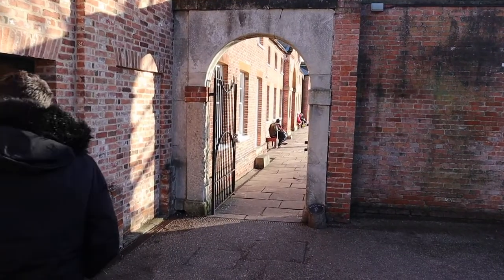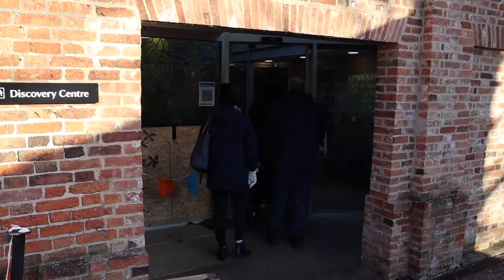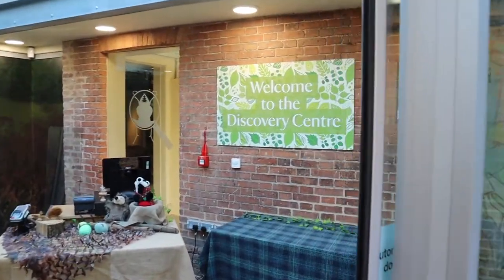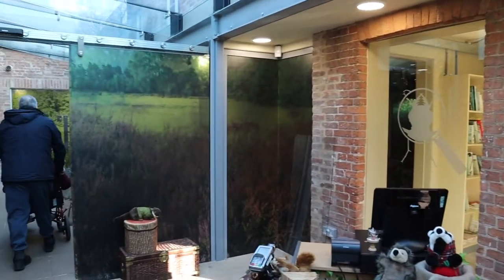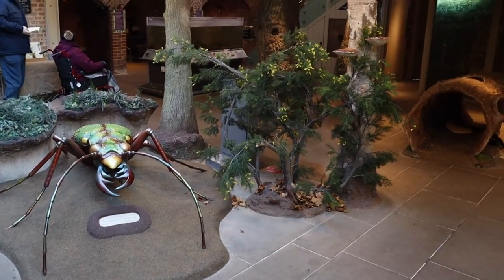Just before you go through to the turning yard on the left, you can find the discovery centre which is amazing for families. Inside you can find out about the nature that inhabits Clumber Park.